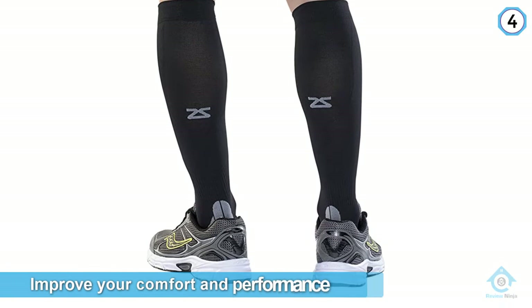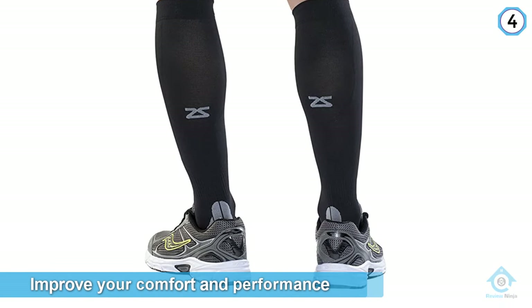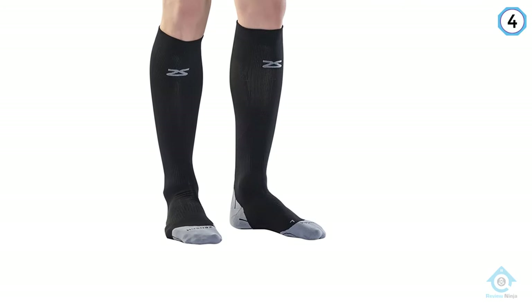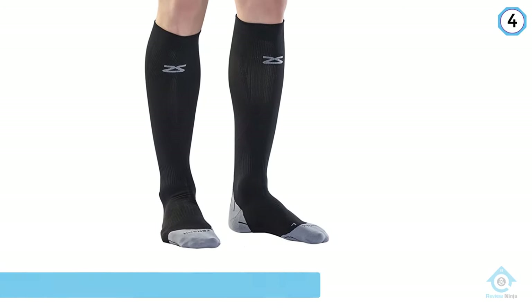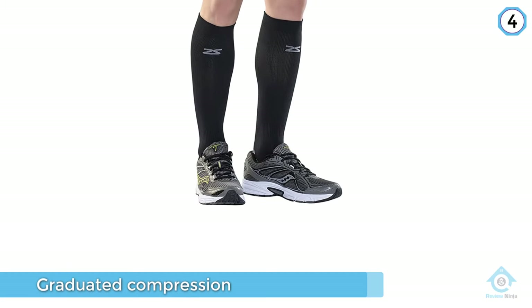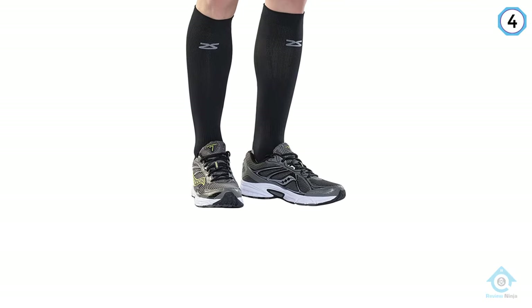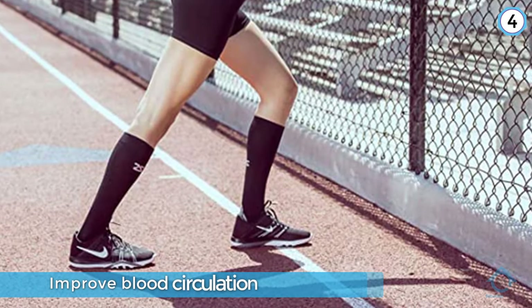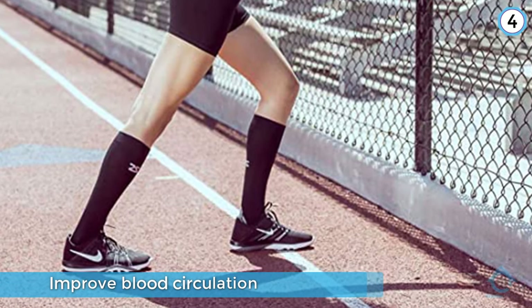Number four: if you've been dealing with shin splints or calf cramping, the Zensa Tech Plus Compression Socks may give you some relief while also helping to improve your comfort and performance before and after workouts. These socks feature graduated compression to help improve blood circulation and oxygen flow, reduce leg fatigue, and support muscles.